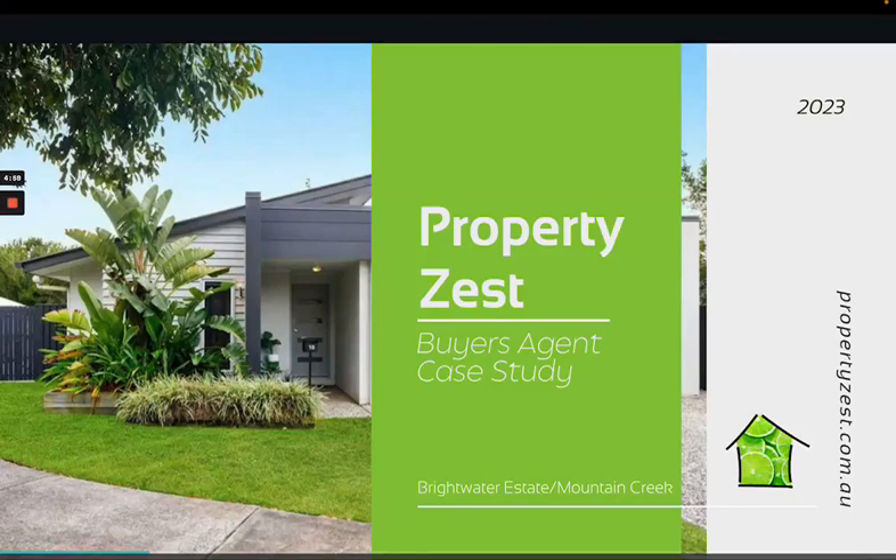Hi, Tracy from PropertyZest Buyers Agents Sunshine Coast in Brisbane. We're having a look at a case study on a property that we purchased recently here on the Sunshine Coast.